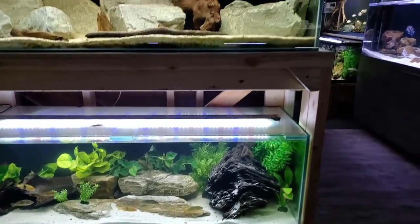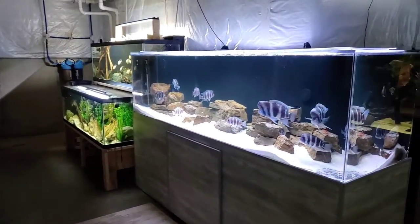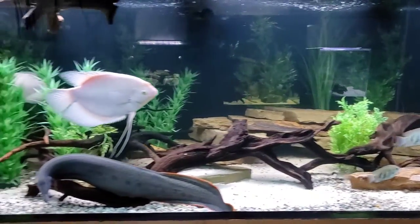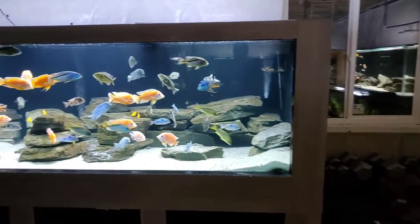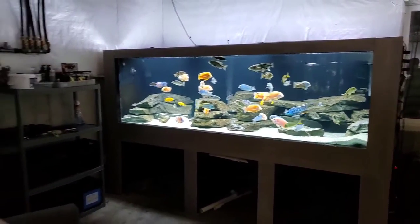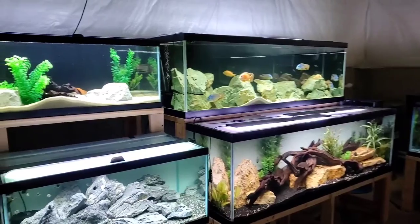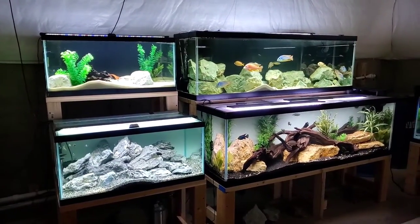That's actually the last tank I have to show you, so that about wraps us up for today everyone. Thanks again for watching — I hope you enjoyed this video tour. If you have any questions or comments, please drop them in the section below. I love hearing from you guys. If you saw anything here that you find interesting or would like to see more of, please consider subscribing — it helps the channel a ton and allows me to continue putting out more content from the fish room. Stay tuned, and I'll see you next time.